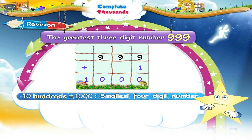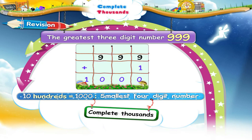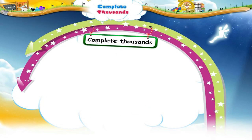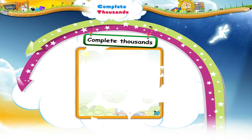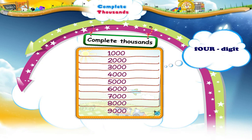What are you thinking of? Of course, there are numbers greater than one thousand. Let us now learn what are complete thousands. Look at this table — all the figures are complete thousands. The complete thousands are also four-digit numbers.